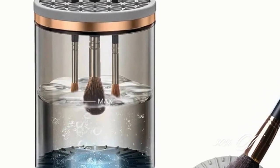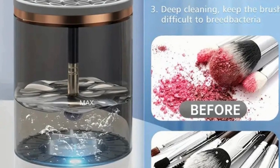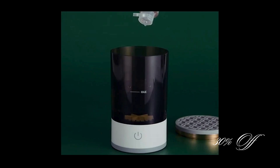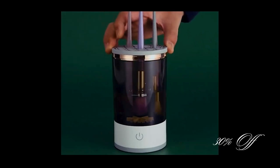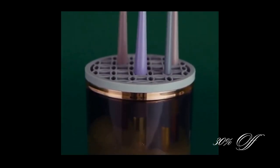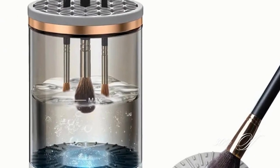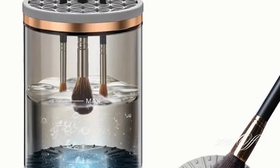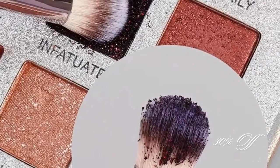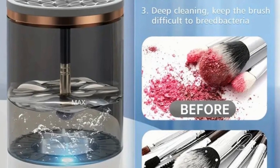Next, let's talk about the 3-in-1 electric makeup brush cleaner. You know how important it is to keep our brushes clean, right? At just $4.59, this cleaner uses Jetstream technology to quickly and effectively clean your brushes, drying them on the spot with its automatic cleansing system. It's all about hygienic beauty tools that save time and keep your skin clear. Seriously, it's a small investment for a big return in makeup application quality. Find it through the link in the description.